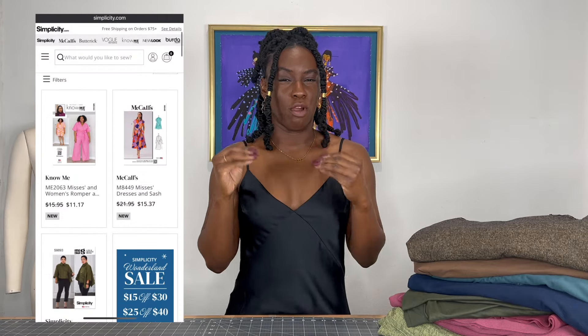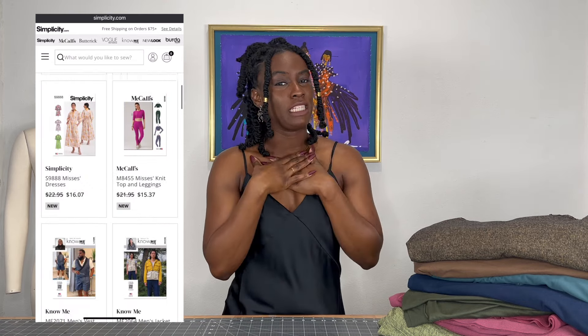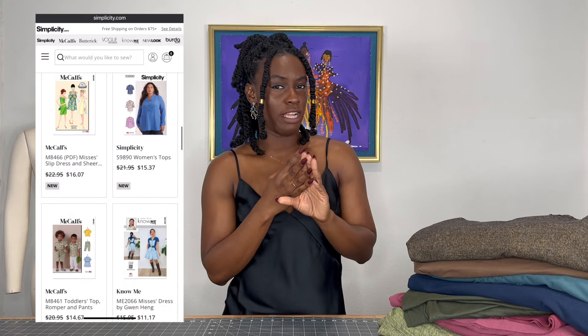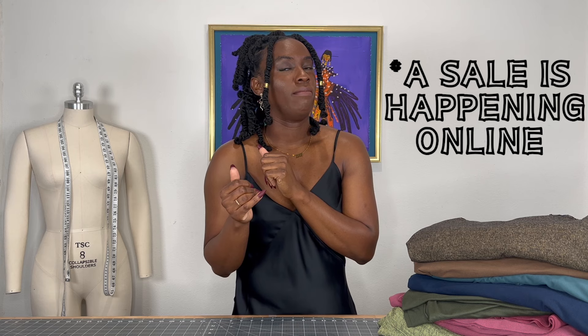Now let's switch gears and talk about the new patterns. I wish I had them in hand to show you, but they literally just released. If you're like me, you like to shop the sale — and there has not been a sale, neither online nor in-store yet, since the patterns released. The patterns literally shipped to stores during the Simplicity sale but didn't quite make it in time.